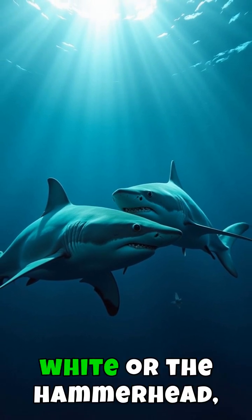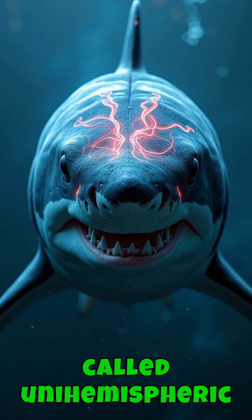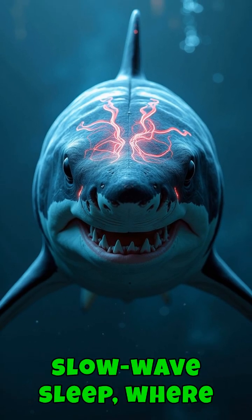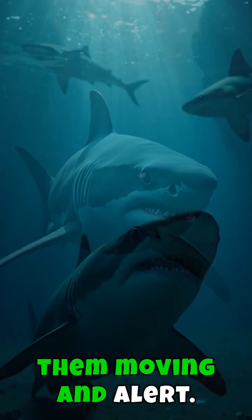Others, like the great white or the hammerhead, practice a phenomenon called unihemispheric slow-wave sleep, where half of their brain rests while the other half remains active, keeping them moving and alert.